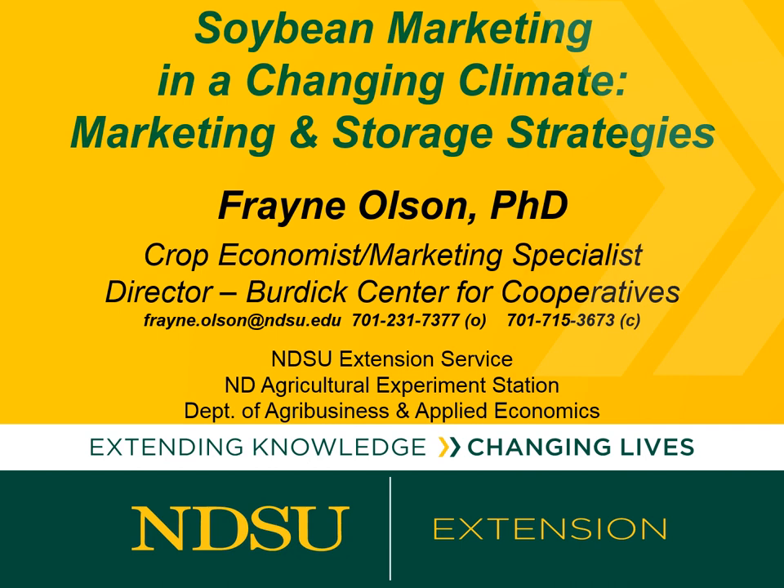Hello, this is Frane Olson, Crop Economist and Marketing Specialist with NDSU Extension. This is the third of a three-part series discussing adjustments in the North Dakota soybean markets due to the Chinese tariffs on U.S. soybeans. The slide shows my contact information, both email as well as telephone numbers, so feel free to contact me if you have any questions or need some additional information.